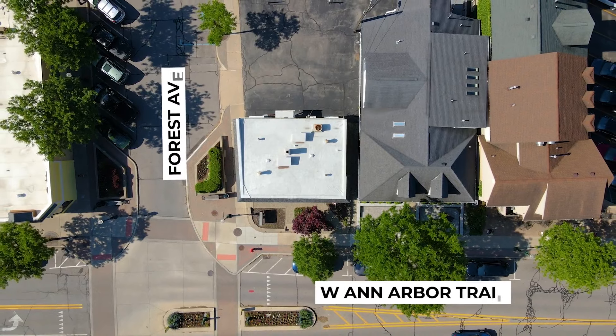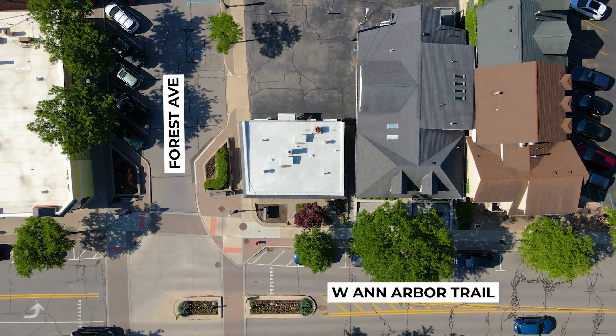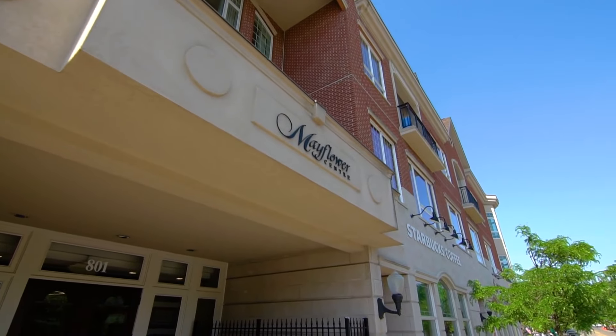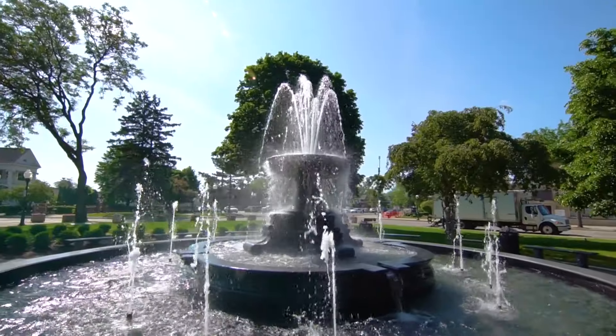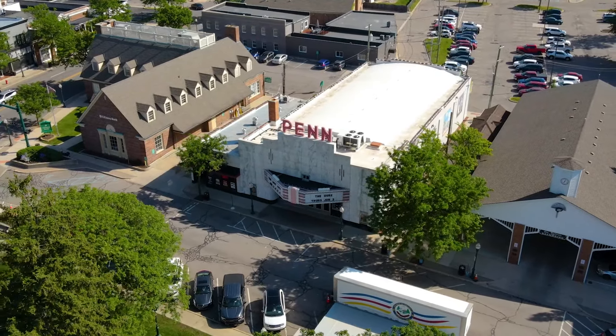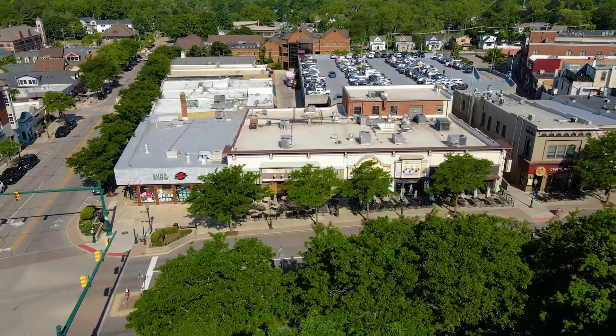895 West Ann Arbor Trail is at the corner of Forest and Ann Arbor Trail, and it's close to all the hot spots including the Mayflower Center and amazing views of Kellogg Park and the Fountain. This spot has been a staple in the community for over 40 years and is the perfect redevelopment opportunity.